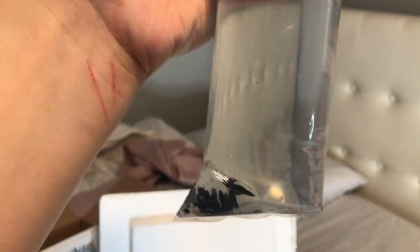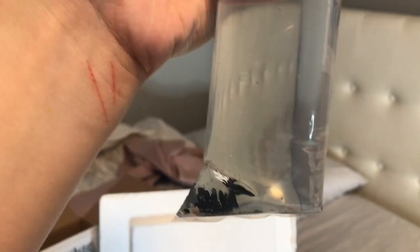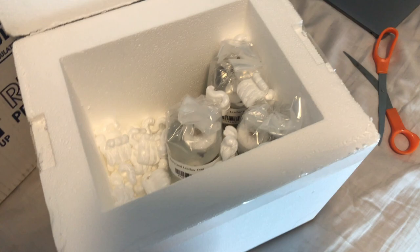Next up is my clover flower pot gonipora frag. Again, another good size frag — I am pleased. I don't know what that pink thing is there, but I guess we'll see. So here is my clover flower pot gonipora frag.